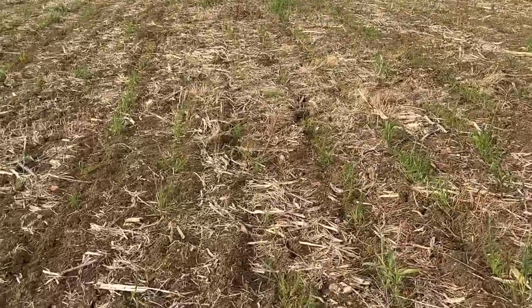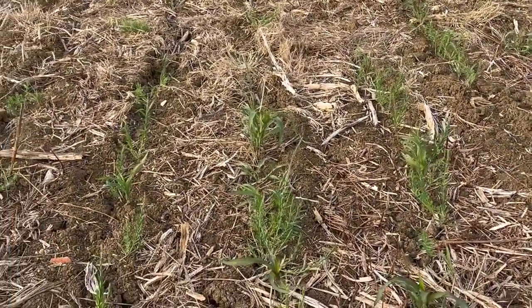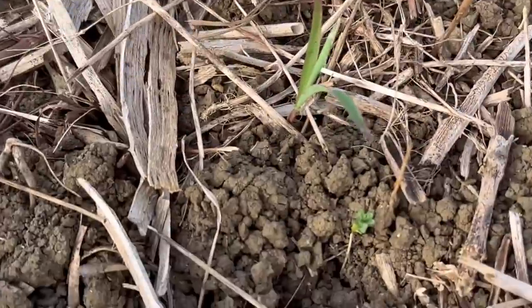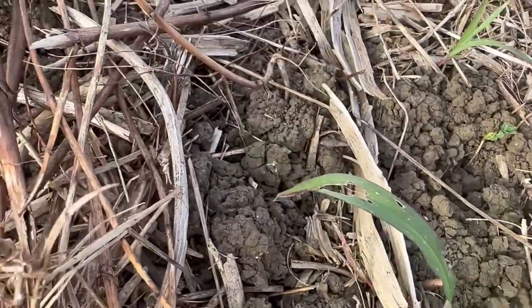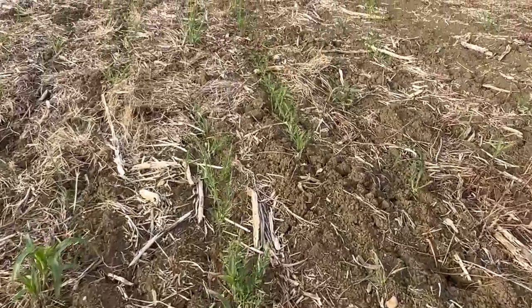Just want to look at this stewardship plot we're in at the minute because it's not looking too clever. This winter bird food plot's not looking very well. It's been absolutely hammered by slugs despite having slug pellets on it. Just look at how the leaves are stripped — that's slugs that's done that. They can absolutely annihilate and totally wipe out a crop, and that's what they've done here.